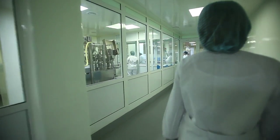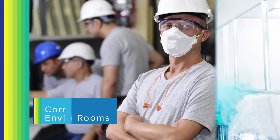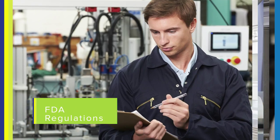Pharmaceutical and food processing facilities have unique requirements and challenges: clean rooms, corrosive environments, frequent wash downs, aseptic designs, hazardous locations, FDA regulations.